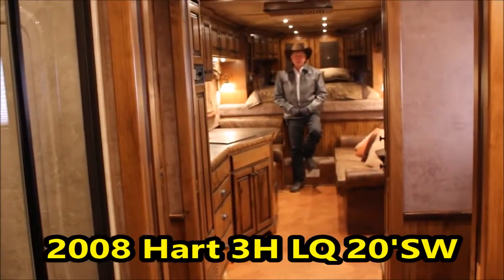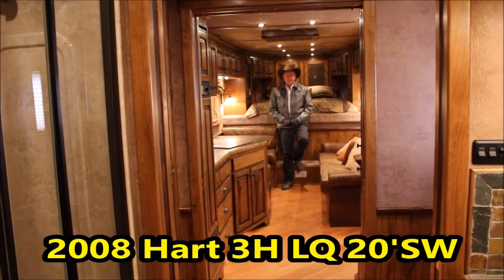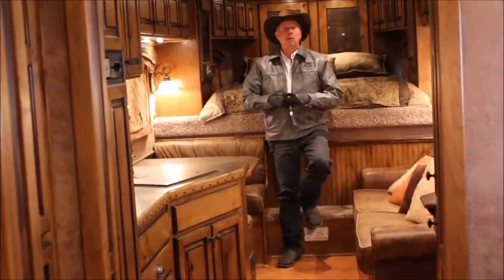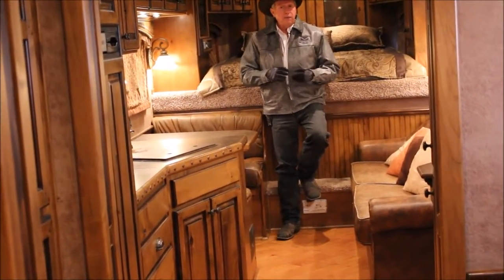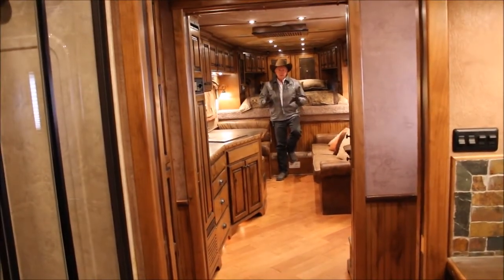Hi guys, Rick Damath at Cowtown, Cuba, Missouri. We just traded for about the nicest heart trailer I've had the opportunity to see in a long time. It came in on a trade. It's got a 20-foot short wall. The trailer's large — it's not for everybody, but it's set up for people that are going to go and stay.